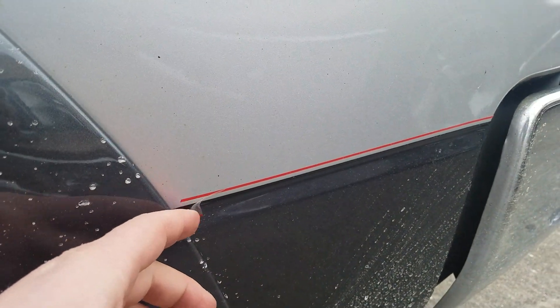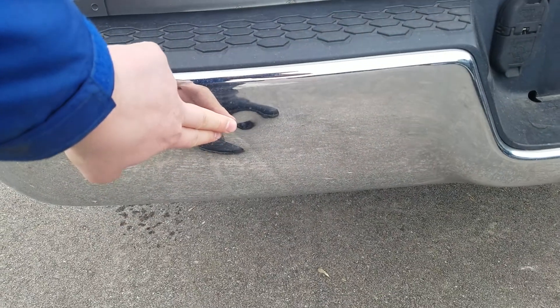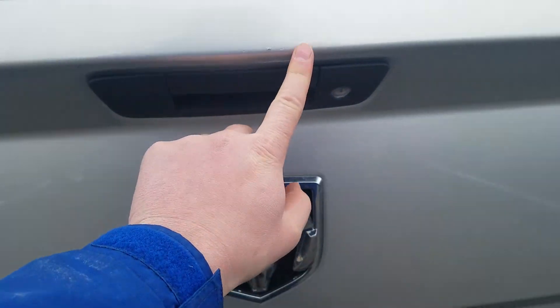It looks like you got some flaking right there, a couple of touch-up spots, and some scratches on the back end. Moving to the rear tailgate of the vehicle, you got a little bit of a ding on the chrome bumper and a couple of scuff marks there.